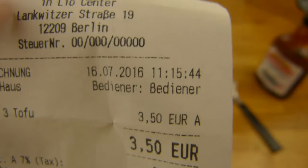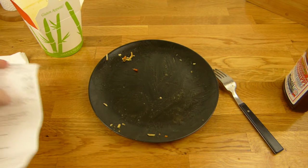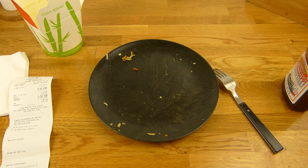Alles klar. Vielen Dank fürs Zusehen. Bis zum nächsten Video.